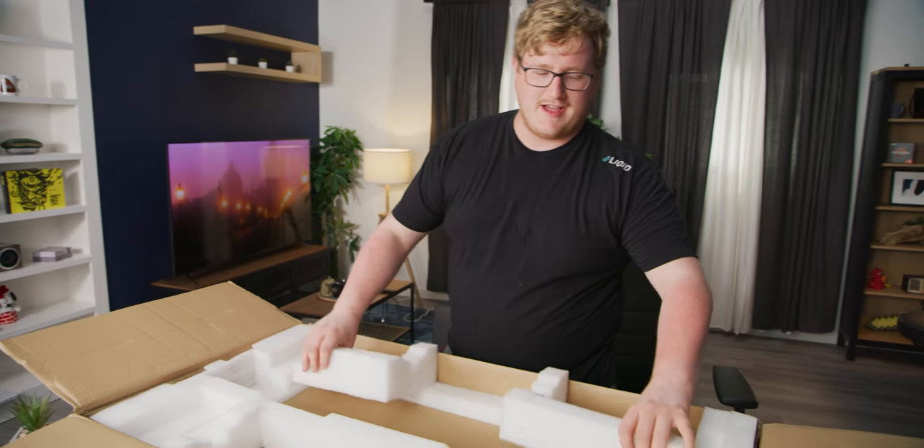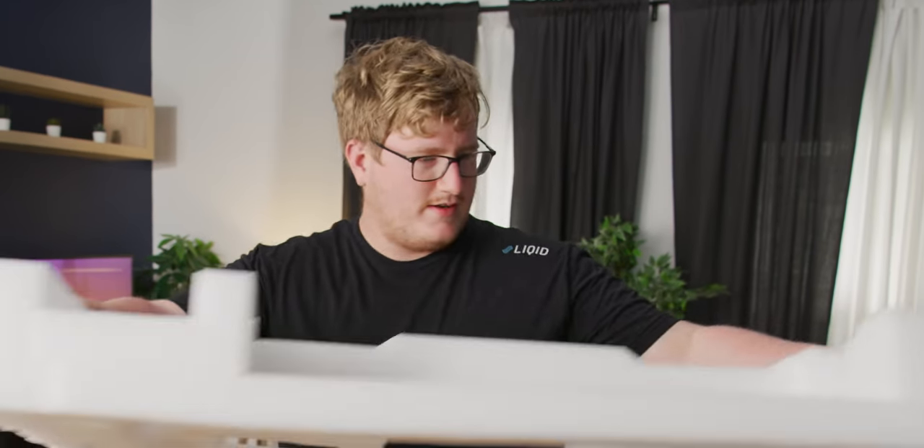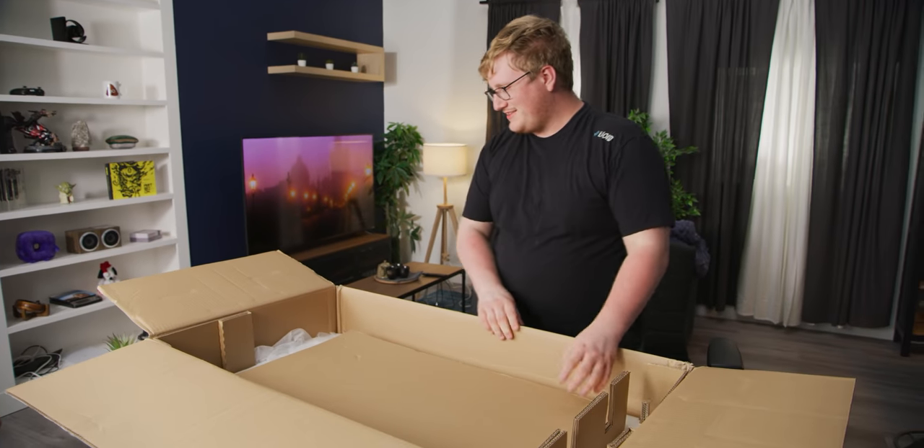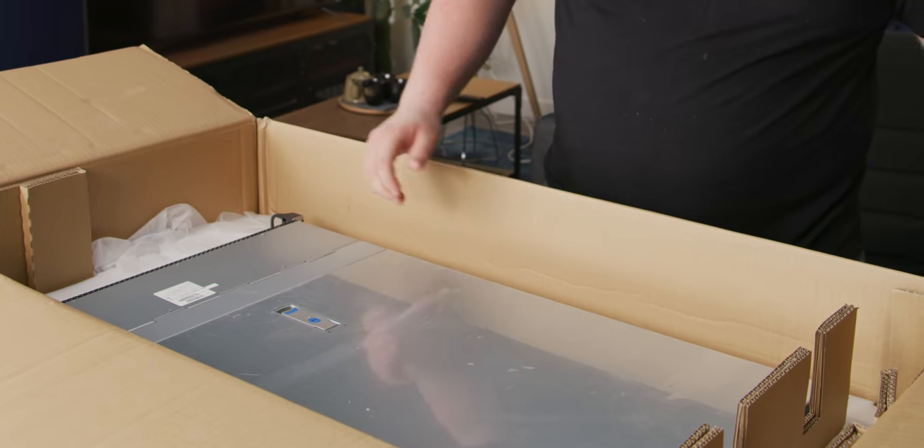I don't think you could even fit three and a half inch hard drives on this thing. We got some nice closed cell foam packaging, even though you totally can't buy this server. And there she is.